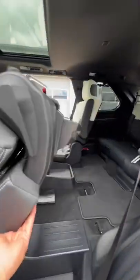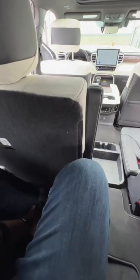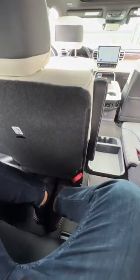To get into the third row, you just pull this latch and the second row folds down and lifts up, giving you access to the third row. Once you get back here, you're working with a total of 28.1 inches of legroom.